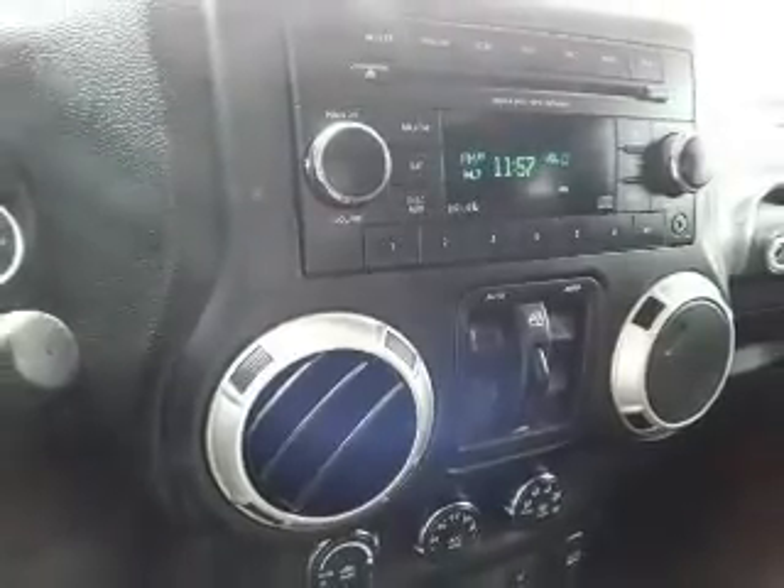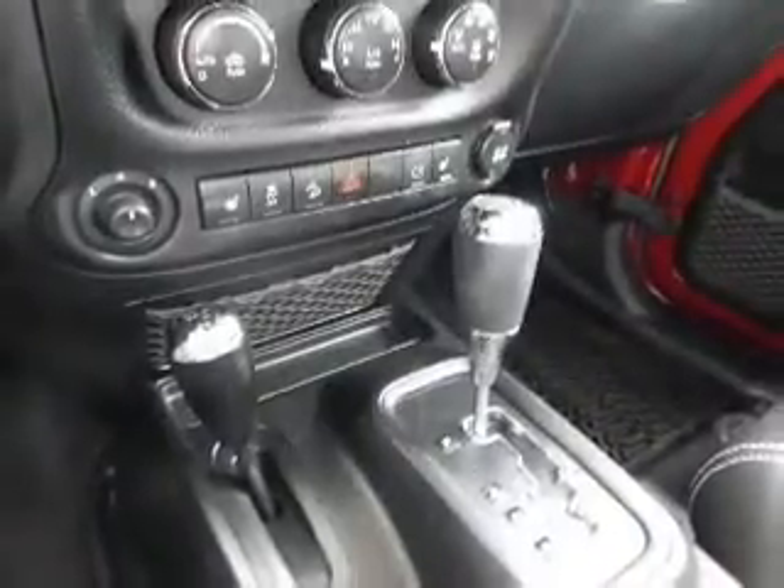Additional features include an adjustable tilt steering wheel, an alarm system, cruise control, and keyless entry.